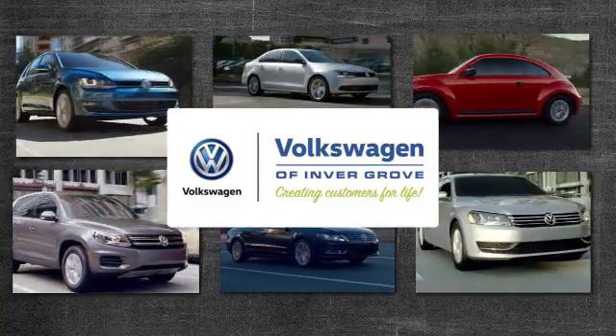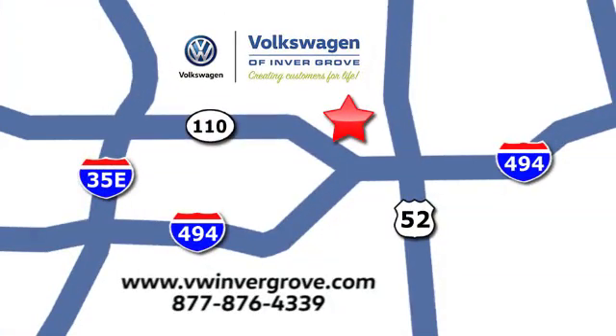Volkswagen of Invergrove. Creating customers for life. We are conveniently located at 1325 50th Street East in Invergrove Heights, Minnesota. Near Highway 494 and Roberts Street, across from Best Buy.